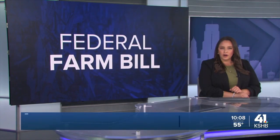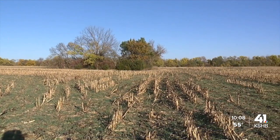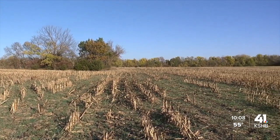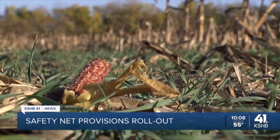We continue our coverage of the federal farm bill, the $350 billion aid package, primarily funding nutrition as funds are at risk of running out. This week, the U.S. Department of Agriculture rolls out important funding from its farm safety net provisions, including conservation and risk coverage. KSHB 41's Ryan Gamboa met with a conservation-conscious farmer, highlighting the continued importance of passing a new farm bill.